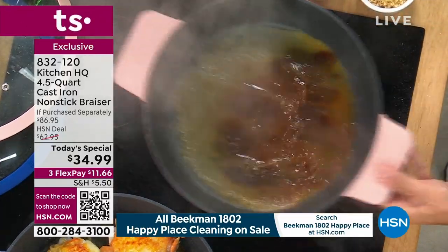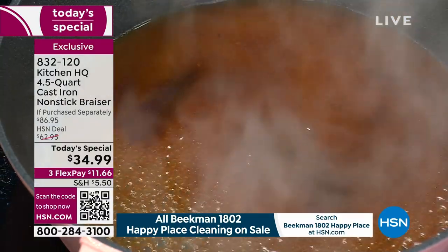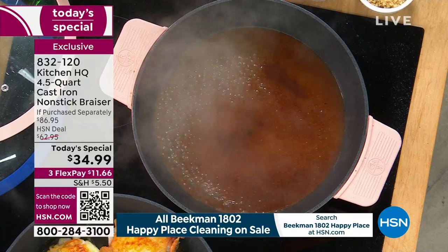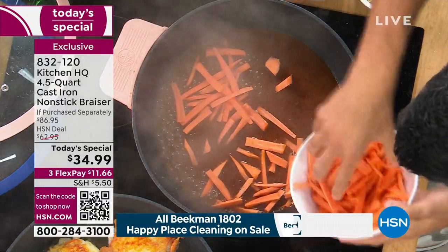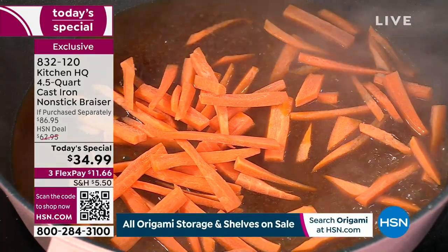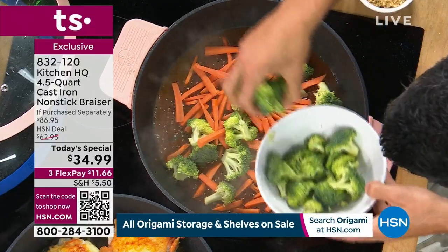Even something sugary and sticky like a teriyaki sauce — no worries. When you think about cleanup after the fact, whether it's sugary, cheesy, anything that tends to stick, you don't worry about it in this nonstick cast iron. And on top of that, we want to throw in the lid. Here I'm going to steam these teriyaki vegetables — you throw the lid on and it traps in that steam. That silicone rim really locks in the steam from whatever you're cooking.